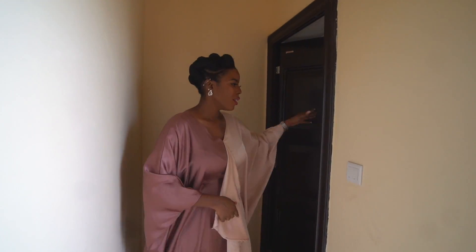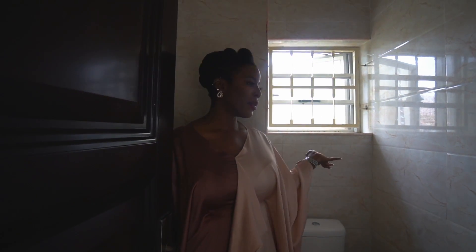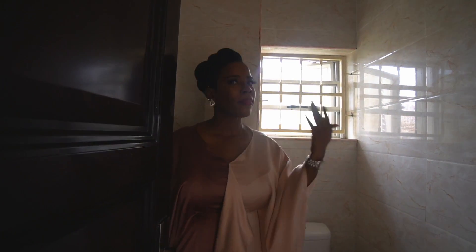Slightly away from the balcony door, you have the guest toilet. It's a bit small but it's pretty nice, nothing major. You have the toilet, the window, the door.